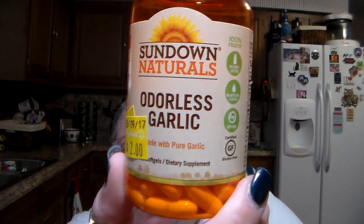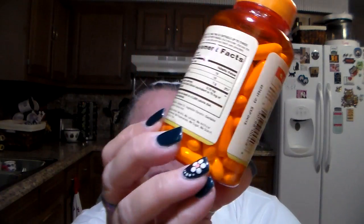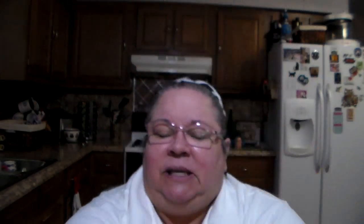Over in the clearance section, Brad found these vitamins. He is a vitaminaholic — guys know that from previous videos where he has talked about it. He takes a regimen of vitamins and that's why the man is so healthy and really doesn't have anything wrong. This one is — he loves to take the garlic — but he found over in the clearance section the Sundown Naturals made with pure garlic, but it's odorless garlic. He found that and it was only $2. That way you don't burp all the time with garlic if you don't get the odorless ones. He found that little savings over there in the clearance.